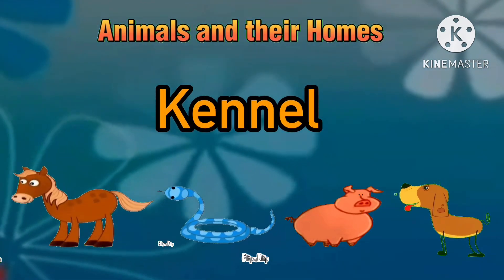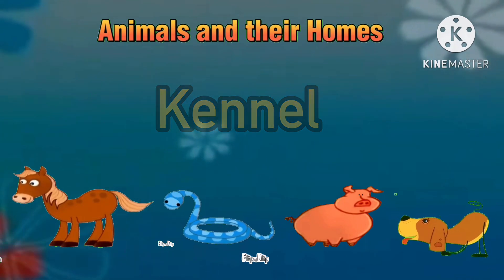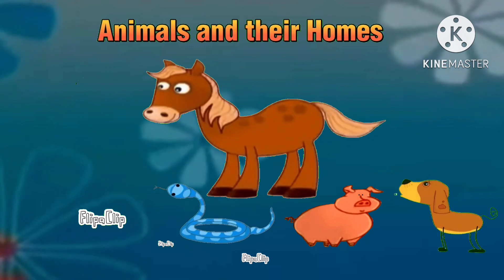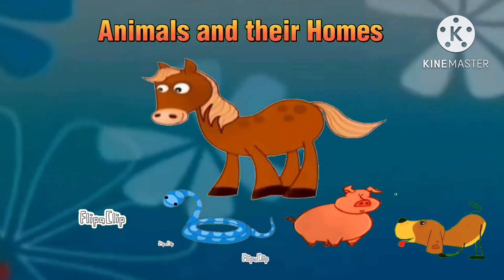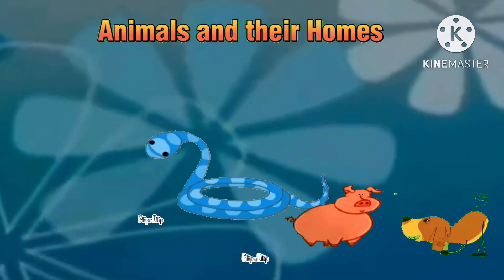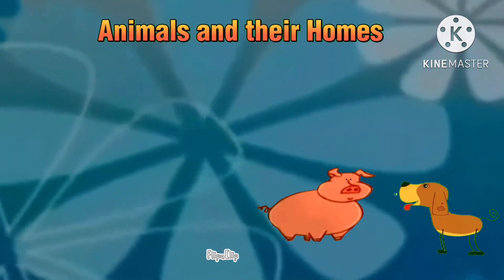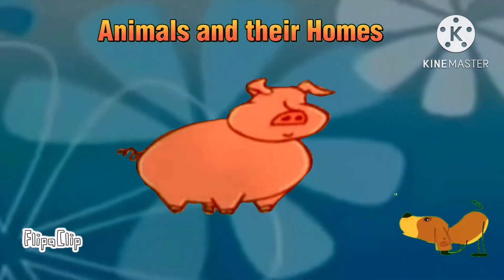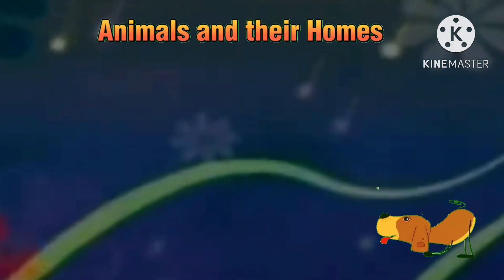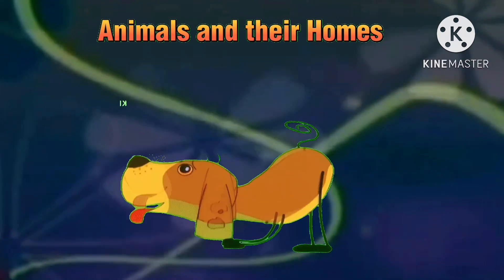Now let's identify the correct habitat. Is it the horse? No. Is it the snake? No. Is it the pig? No. Or is it the dog? Yes, you are right, it is the dog.